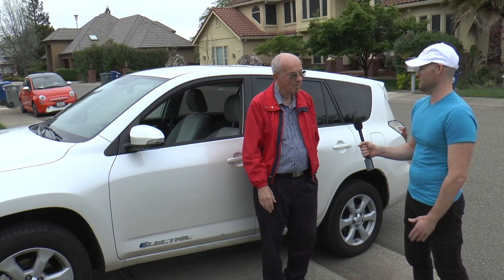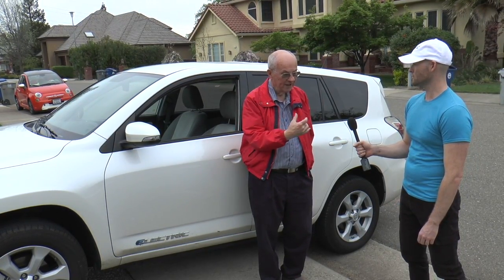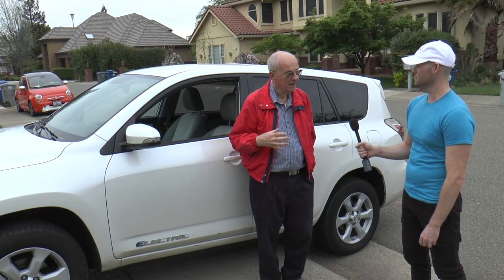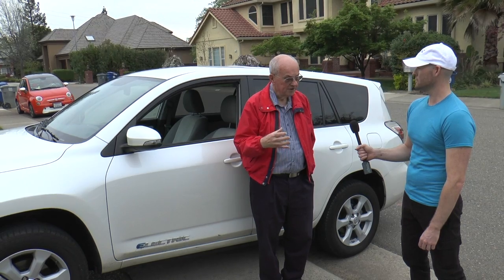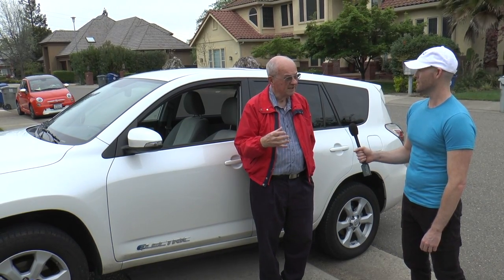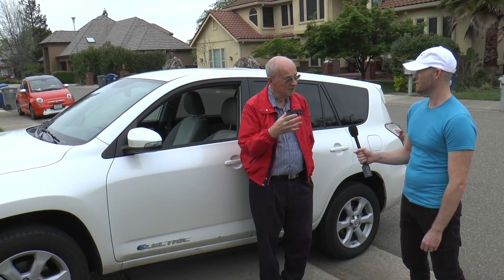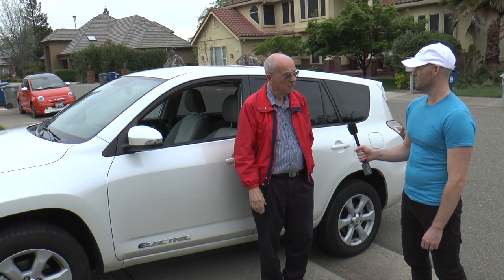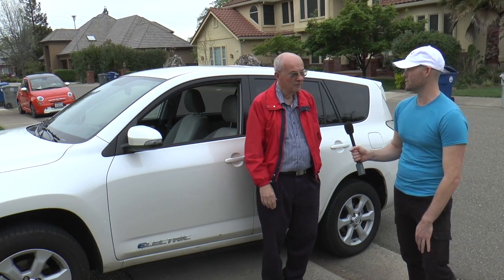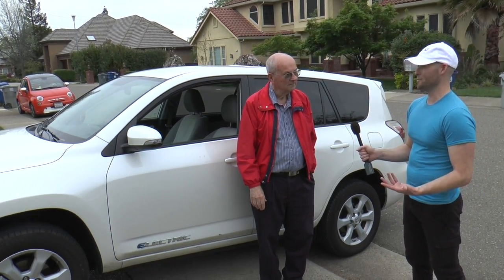So you were definitely driving electric vehicles before they became popular, before most people even knew they existed. Correct. Even in the Bay Area they were not getting them when we got ours. We got our '97 because Sacramento was first in California — it's the capital and the Air Resources Board was interested for their mandate.